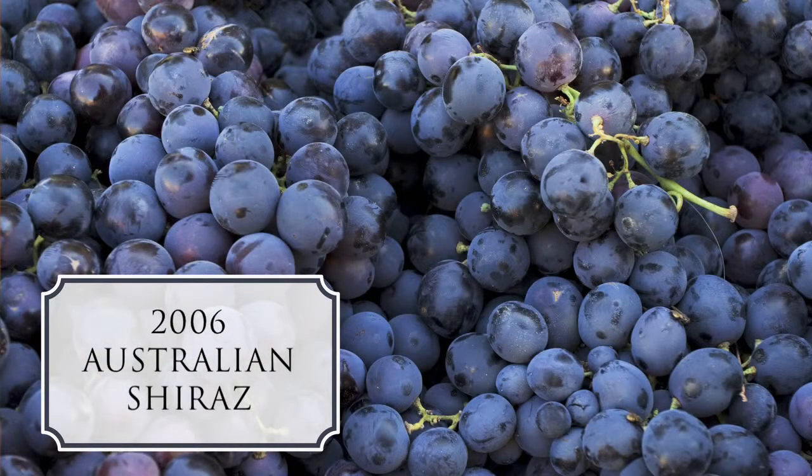Here are your choices: 2007 California Cabernet Sauvignon, 2006 Australian Shiraz, or 2007 Washington Merlot. '06 Aussie Shiraz — I agree, I'd go with Shiraz for this one. It's our final wine and you've done pretty well so far. The answer — you guys won't be surprised — it's a 2006 Australian Shiraz from the Bendigo region.